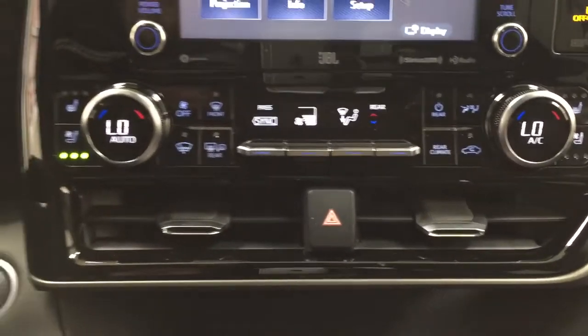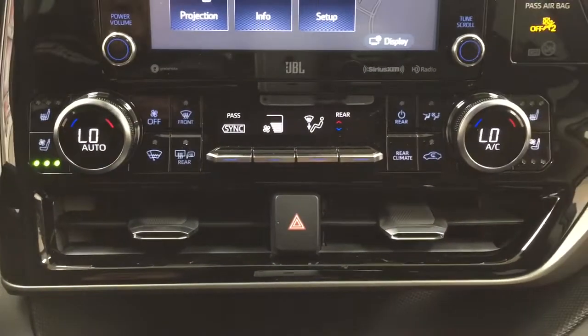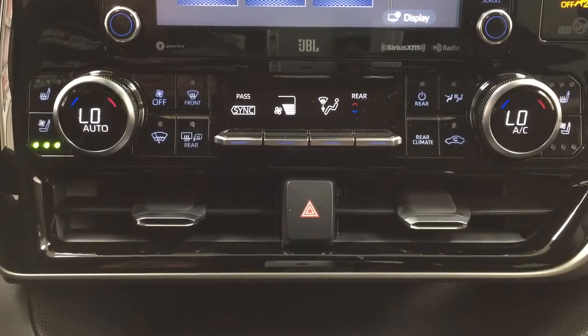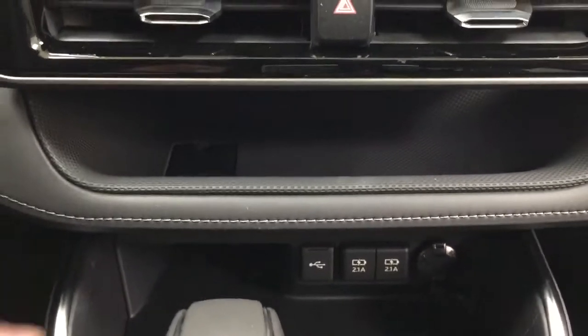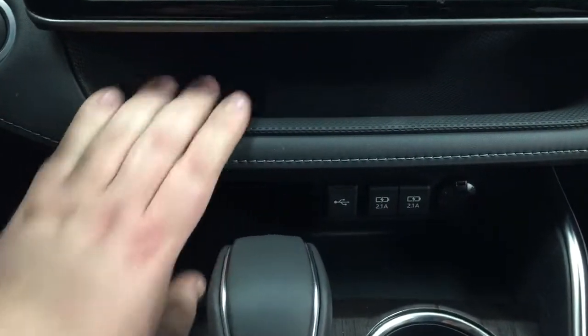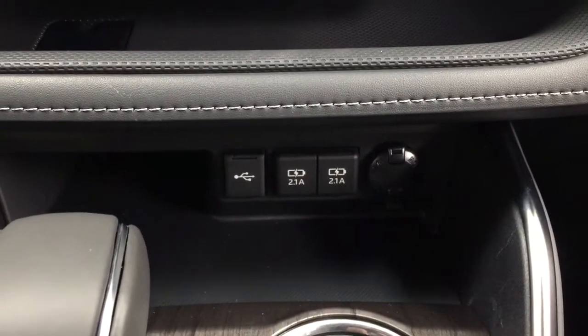Dual zone climate control with heated and cooled front seat controls for driver and passenger with three different settings depending on preference. Rear temperature controls are located on the right-hand side for dual zone climate control. You also have your hazard lights and a little shelf for smaller items, or you can place your phone on top and hook it up to the USB or power outlets located down below.